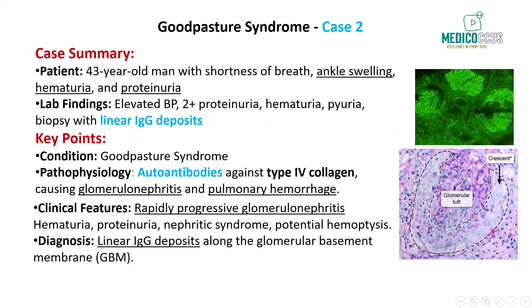Next case: a 43-year-old man comes to the office with shortness of breath, fatigue, and recent weight gain. He also reports ankle swelling, which has been progressively worsening. His blood pressure is elevated at 168 over 94, and urinalysis shows 2-plus protein, hematuria, and mild pyuria. A kidney biopsy is performed, and immunofluorescence microscopy reveals linear deposits of IgG along the glomerular basement membrane, confirming the diagnosis of Goodpasture syndrome.